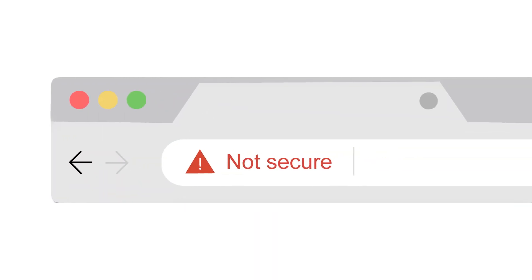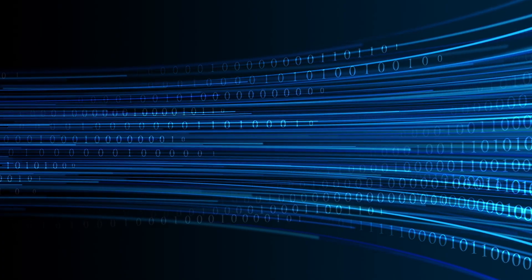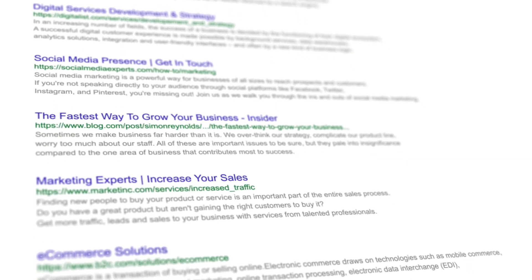Have you ever visited a website and seen the dreaded not secure warning in Chrome? It's a message no website owner wants to see, and it can seriously impact your traffic, search rankings, and user trust.